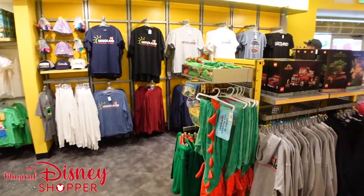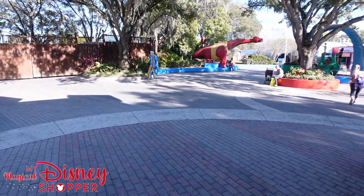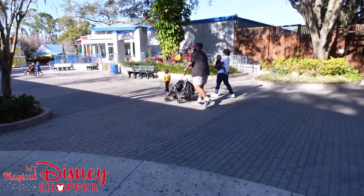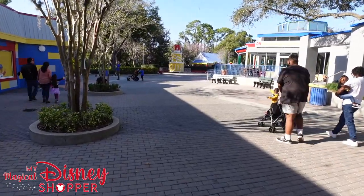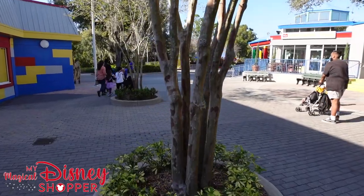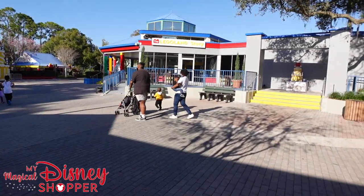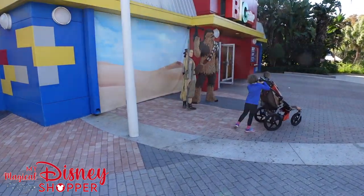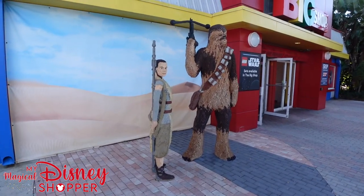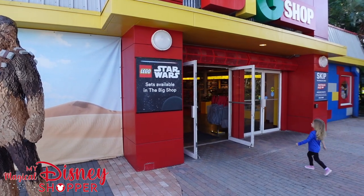I highly recommend coming to Legoland if you're on vacation in the area. It's a lot quieter than the other parks. The rides aren't quite on the level of Universal or Disney, but if you love Lego you're going to have a fun day. There's lots to do in Winter Haven too — check out all the little shops and thrift stores. Thanks for watching! There's a life-size build of Rey and Chewbacca that looks amazing. See you on the next video!